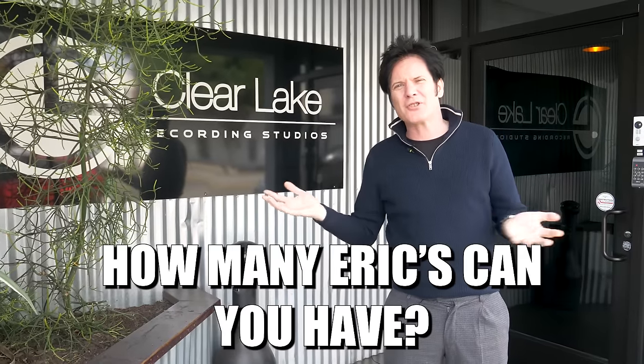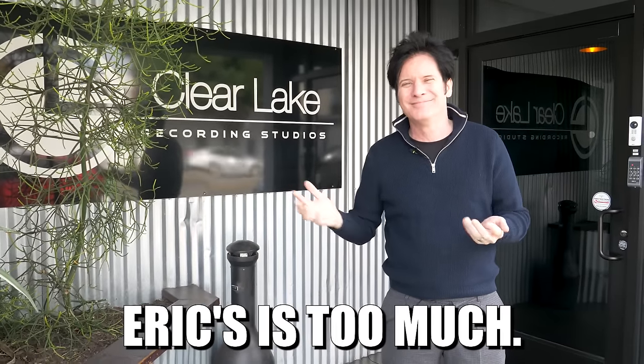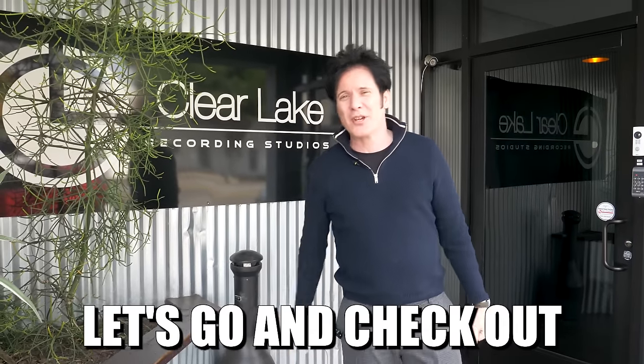Another Eric. Isn't that something? How many Erics can you have? How many Erics is too much? No such thing. All right, let's go and check out the studio.